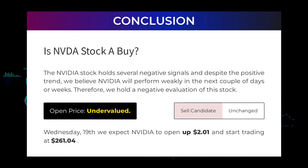Is Nvidia stock a buy? The Nvidia stock holds several negative signals, and despite the positive trend we believe Nvidia will perform weakly in the next couple of days or weeks. Therefore we hold a negative evaluation of this stock. After analyzing the volatility and movements for the last trading day, our systems find that the current price is undervalued. For the trading on Wednesday the 19th, we expect Nvidia to open up $2.01 and start trading at $261.04.